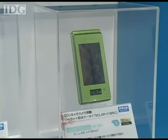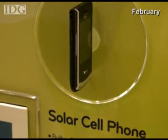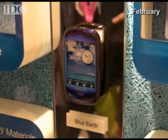It's not the first cell phone to be shown with solar panels. Earlier this year, at the Mobile World Congress show, both Samsung and LG showed off prototypes. However, both are yet to go on sale.